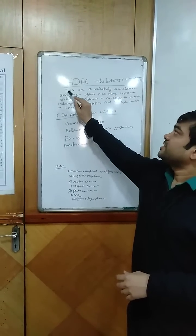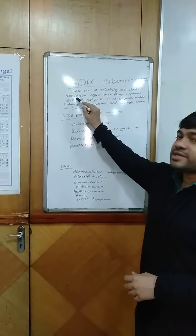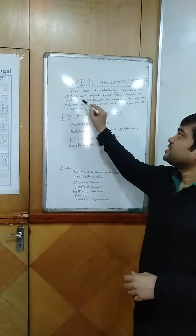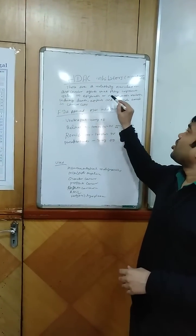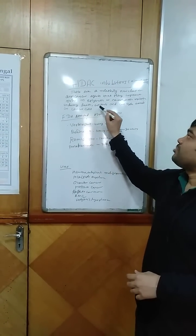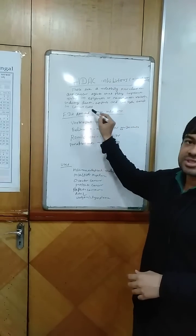We know that these are a relatively new class of anti-cancer agents that play important roles in epigenetic or non-epigenetic regulation, inducing death, apoptosis and cell cycle arrest in cancer cells.